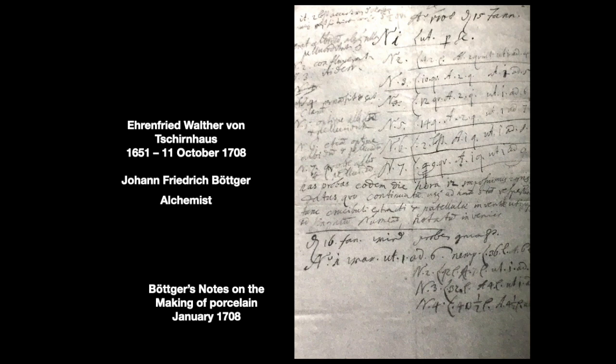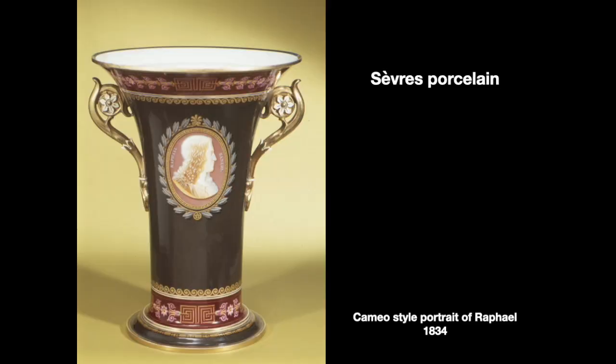There we see Böttger's notes on porcelain from 1708, just a few years before it went into production. The breast cup we are looking at is from the French Sèvres porcelain factory, commissioned directly by Emperor Louis XVI to produce all of the wares at Versailles. The factory, which had been founded in 1740, moved to larger quarters in 1756 and became a preeminent porcelain manufacturer in Europe in the second half of the 18th century.